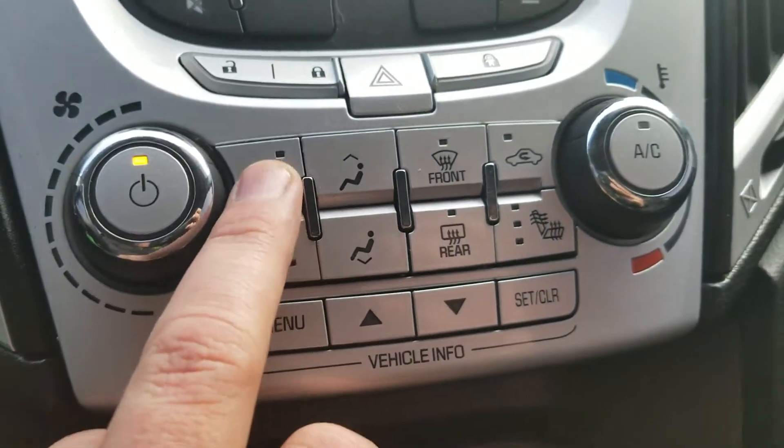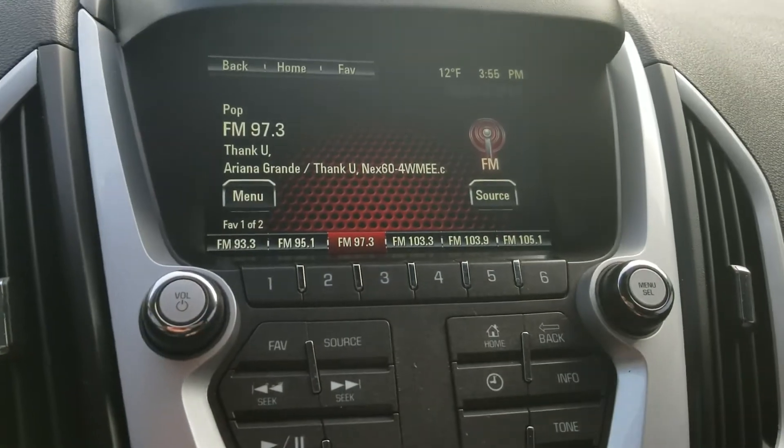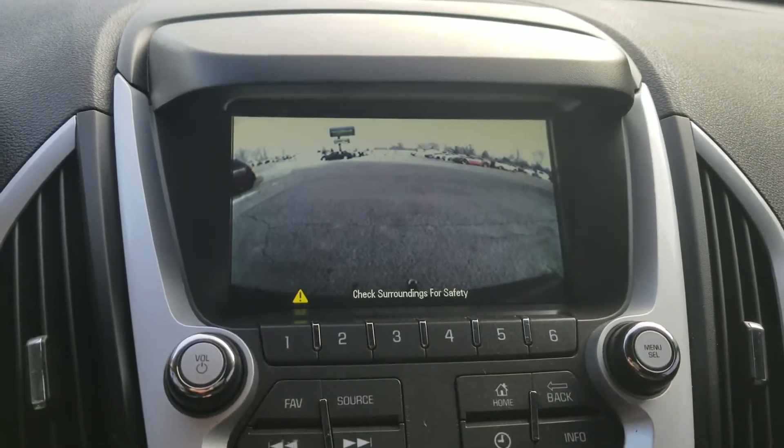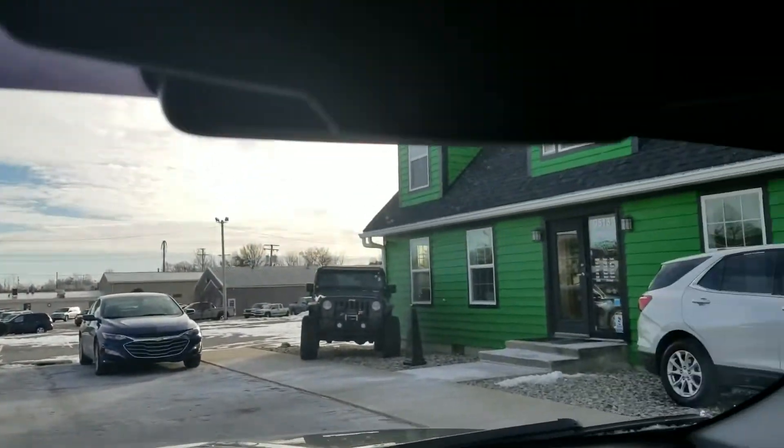Cruise control, Bluetooth, we've got heated seats for passenger and driver. Backup camera, and this vehicle is equipped with OnStar.